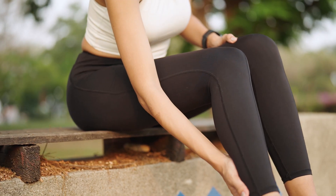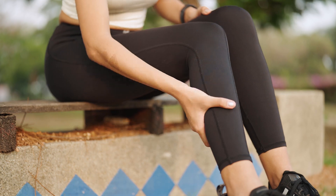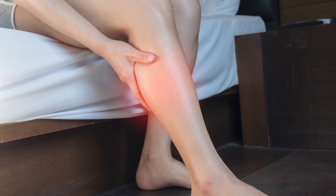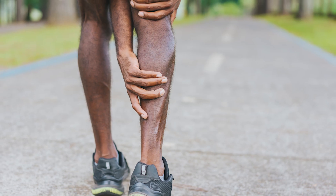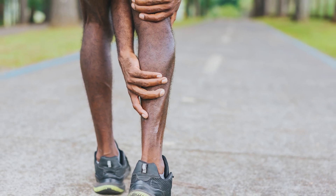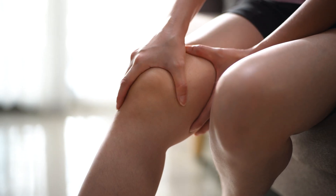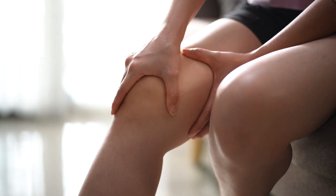Leg pain that doesn't go away when you stop exercising, or leg pain that disturbs your sleep, can also be a sign of PAD. Many people who experience leg pain dismiss it as a normal sign of aging — you may think it's arthritis, sciatica, or just stiffness from getting old. But you feel leg pain from PAD in the muscles, not the joints. So if the pain you're feeling is in your muscles, then it may be PAD.